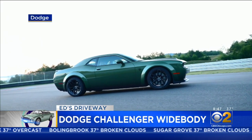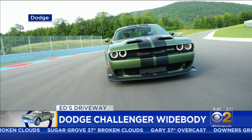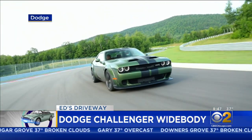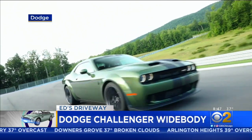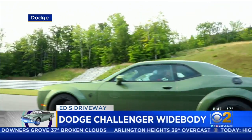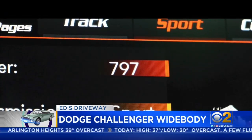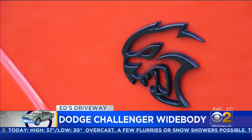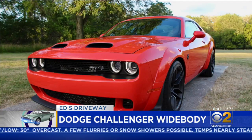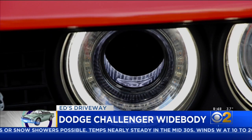And here's the Challenger Hellcat Redeye as a Widebody. This car is insane — a 4,500 pound vehicle that can hit 60 miles an hour in less than four seconds. It's a 797 horsepower beast capable of 200 plus miles per hour. The twin air scoops on the Hellcat aren't enough for this supercharged V8; two of the headlights are actually air intake ports.